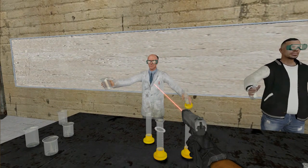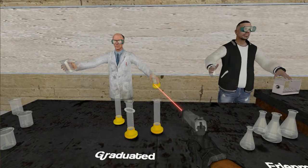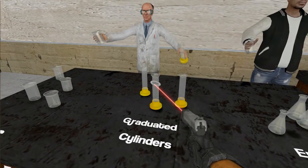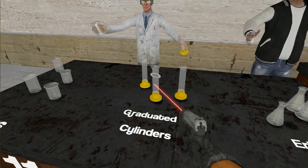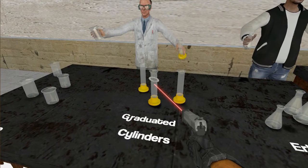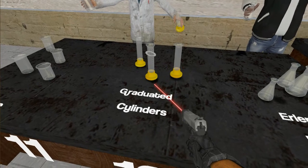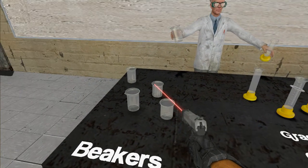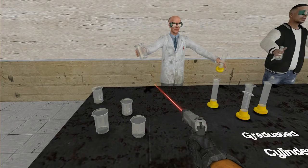Dr. Brinklehoff, our guest lecturer today, is showing us how to hold a graduated cylinder and how to hold a beaker. The graduated cylinder is what you use for a more precise and accurate measurement. Your teacher will show you how to correctly measure liquid in a graduated cylinder by looking at the meniscus. Beakers are for general mixing of liquids and other chemicals together. That concludes our section for lab safety.